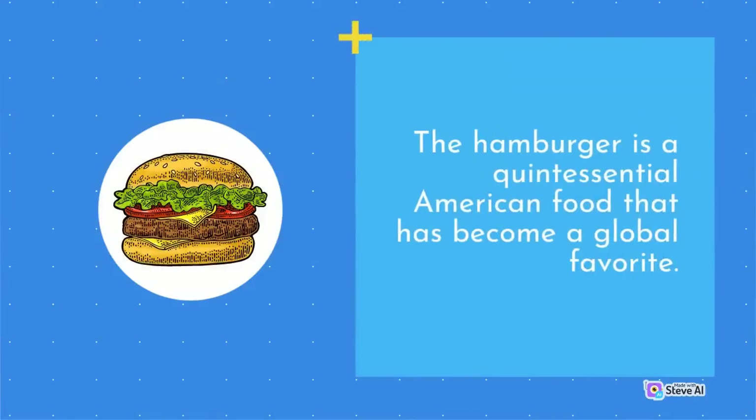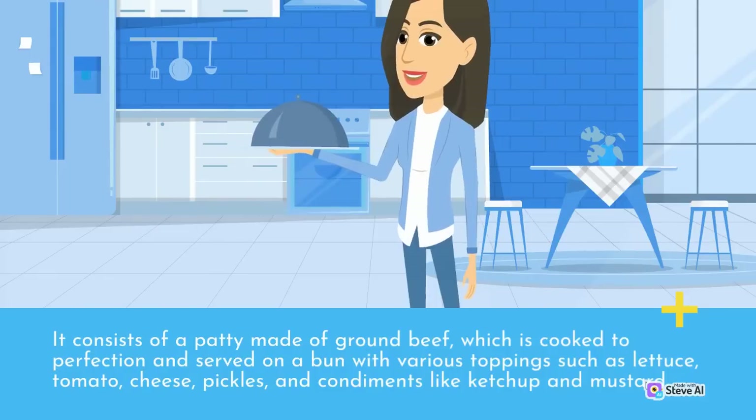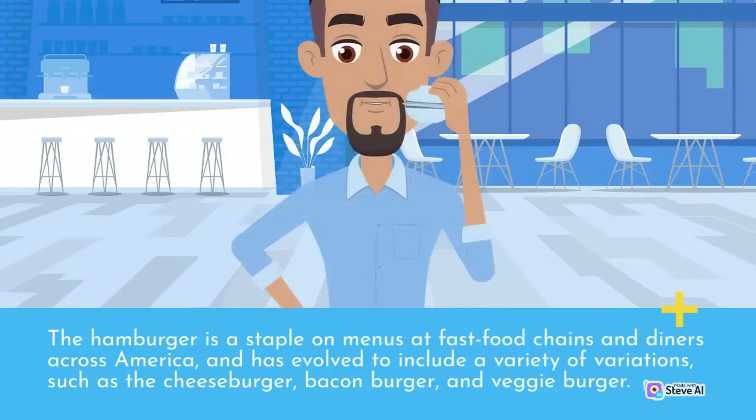The hamburger is a quintessential American food that has become a global favorite. It consists of a patty made of ground beef, cooked to perfection and served on a bun with various toppings such as lettuce, tomato, cheese, pickles, and condiments like ketchup and mustard. The hamburger is a staple on menus at fast food chains and diners across America, and has evolved to include variations such as the cheeseburger, bacon burger, and veggie burger.